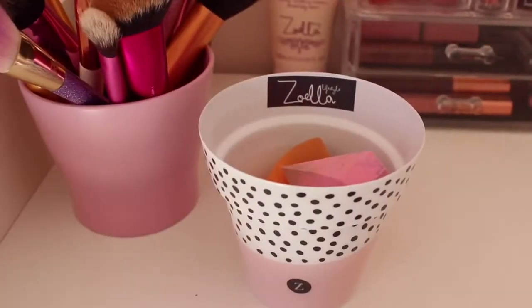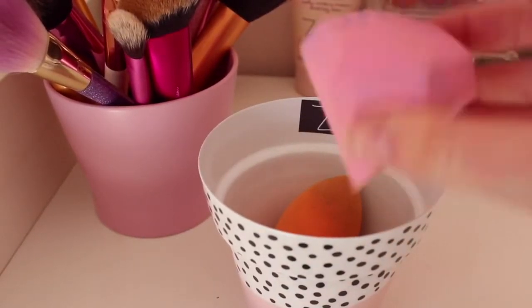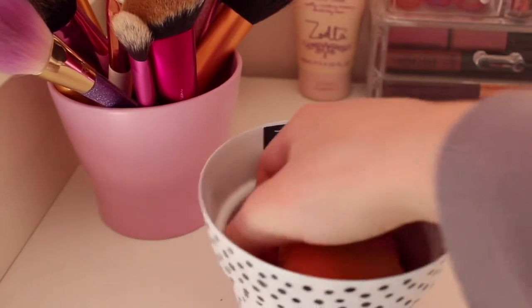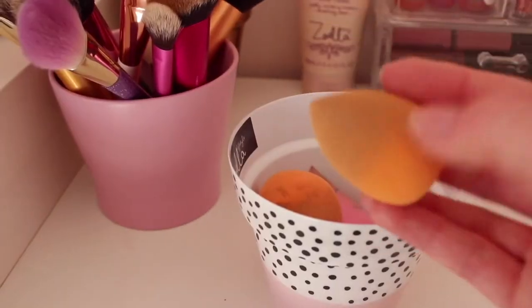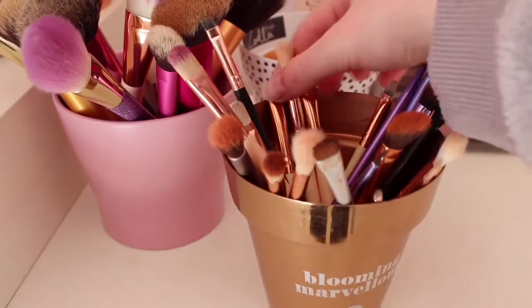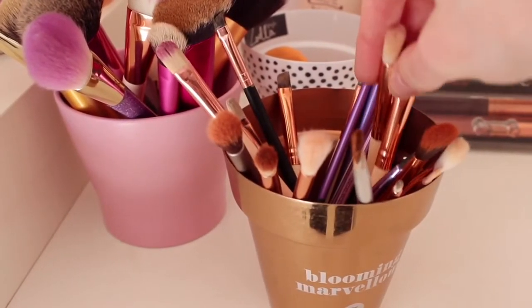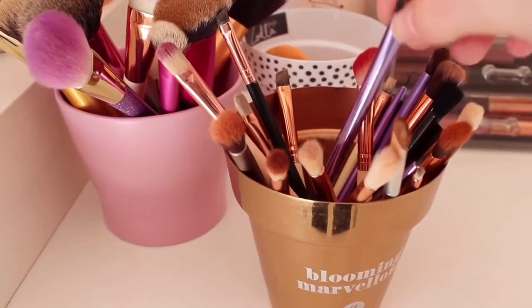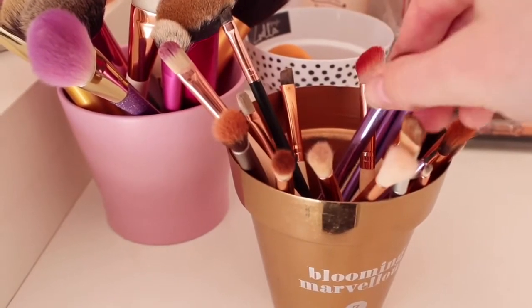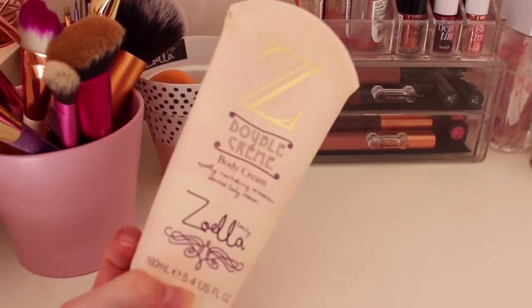In my Soella pot I have my pink sponge which is really pretty and nice, and I also have these small ones which are really cute for concealer. Over here in my pot I have a range of eyeshadow brushes — some from Amazon, about 12 for £3, some other branded ones, and some from Primark. They are amazing and so soft to blend with. I also have a double cream which smells incredible.